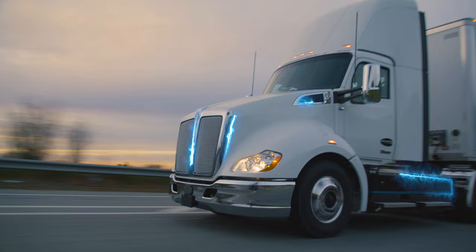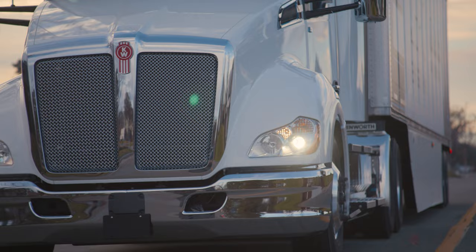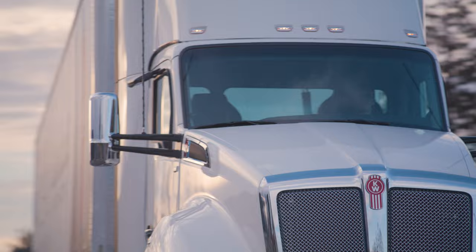Introducing the all-electric Kenworth T680E — Kenworth's first production-ready all-electric Class A truck. Taking everything you love about a Kenworth and electrifying it.